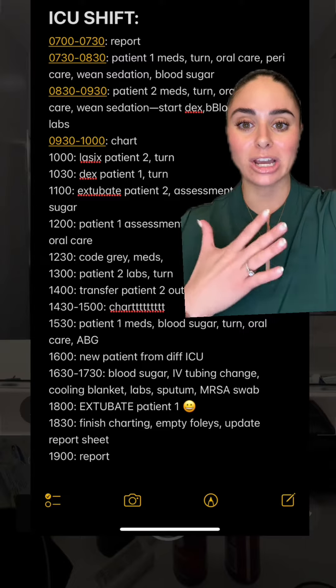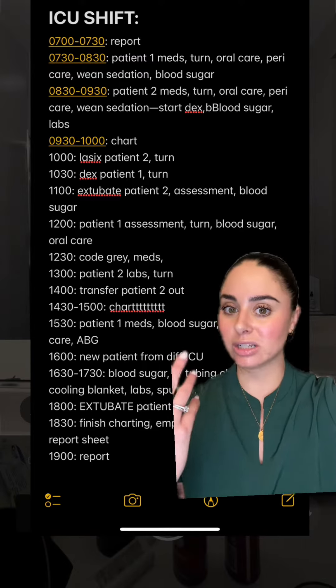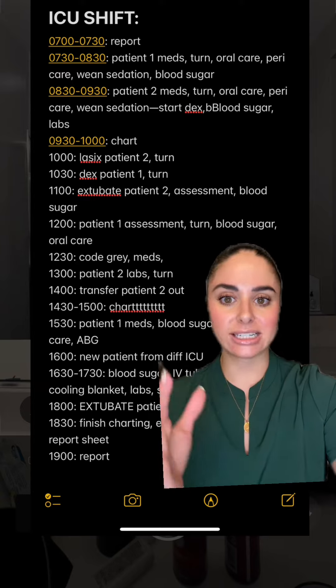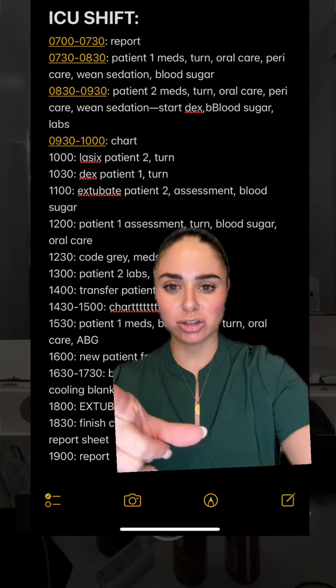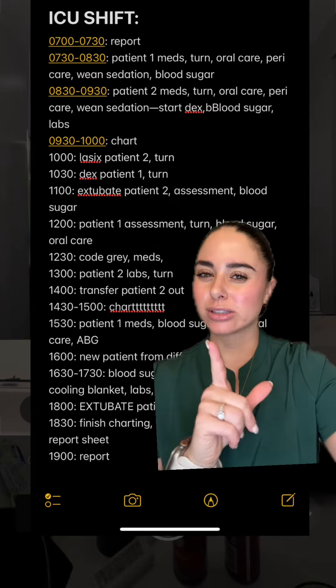Got back from transferring that patient and I had to chart a lot. After I caught up on my charting, I went into the patient that was still intubated and did all their next stuff — meds, blood sugar, assessment, and turn. We also drew an ABG on that patient because we were getting close to extubating.